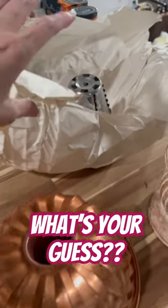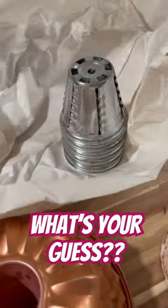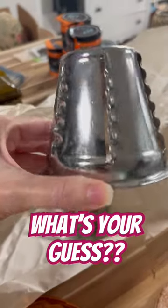So, I found these at Lewisburg and Seek Market. They were 70% off. What do you guys think I bought them for?